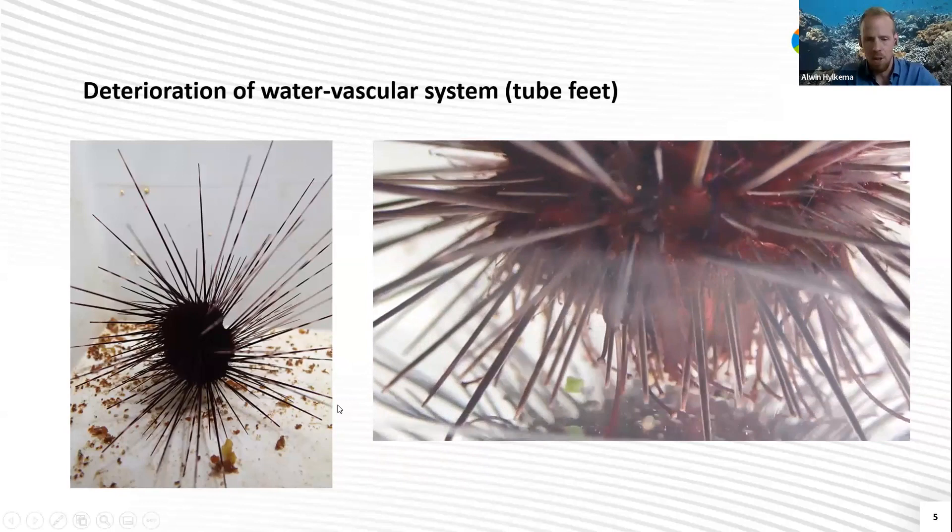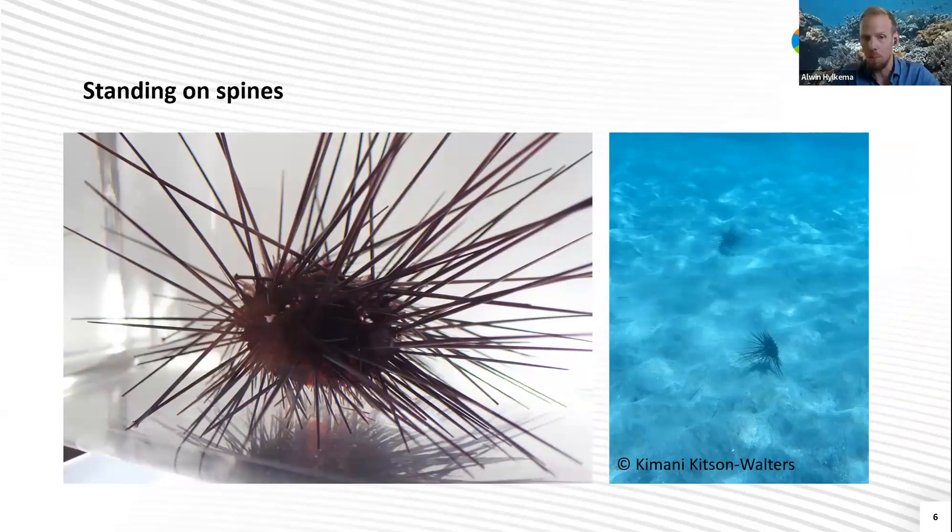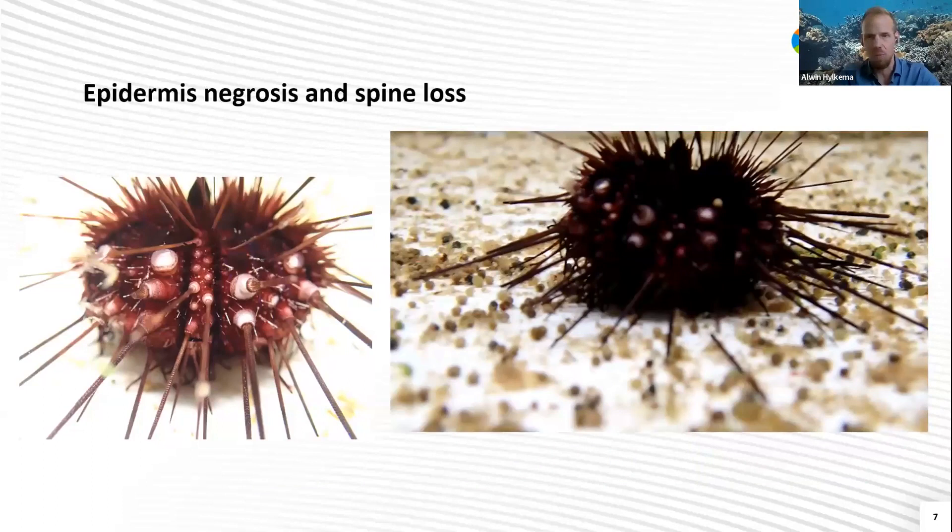Then within an hour or two, the tube feet were just gone, retracted, and they were only standing on their spines — very abnormal behavior. The spines also became more brittle, probably because the epidermis started to be removed from them. Epidermis necrosis and spine loss were the next steps. This all happened very quickly, and within two days infected animals in the lab died.